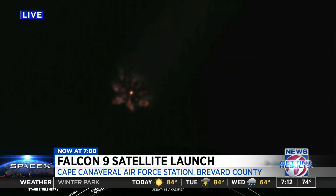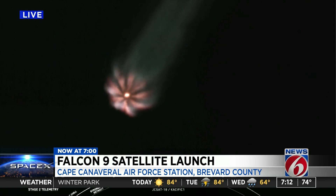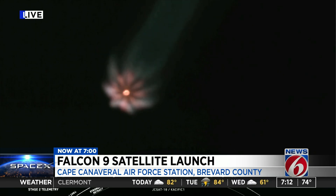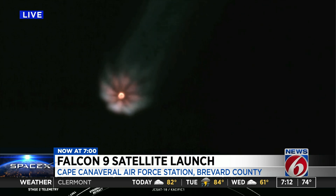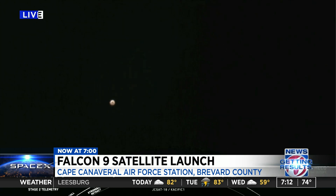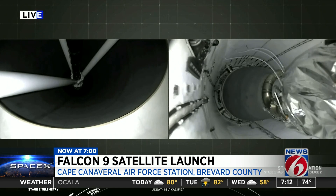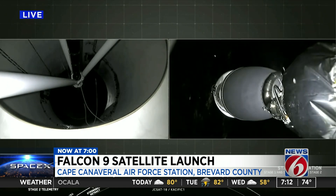Coming up in 20 seconds. Trajectory is looking good, engines still at full power. On the left-hand side of your screen — MECO, stage separation — there we go.